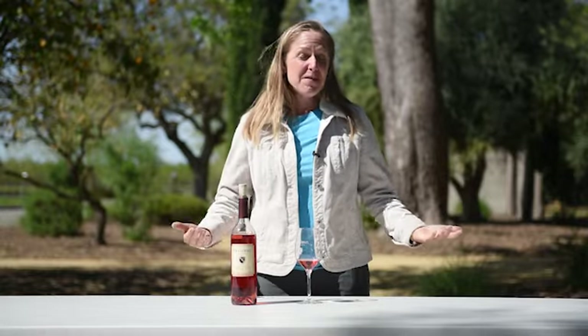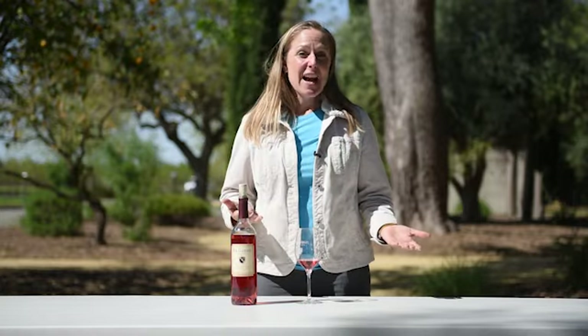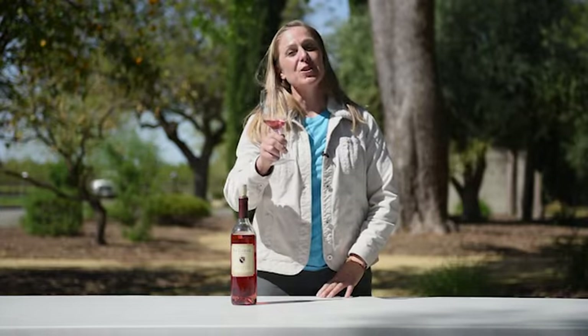This rosé is very easy to drink, so even without a food pairing, it's a lovely wine to enjoy on a hot summer day. Cheers to you. I hope you enjoy.